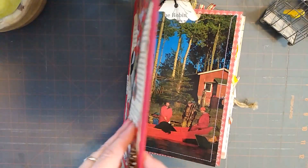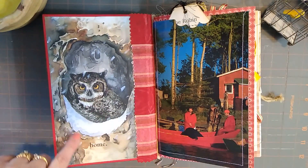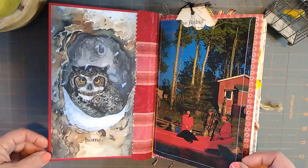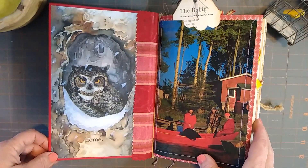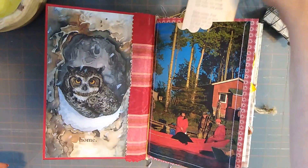So I added that on there. Here is the inside of the book and I put this page on there — 'home' — and this is all cabin themed, all up north themed. These are all book pages, nothing digital, nothing printed — these are all from gathered items.